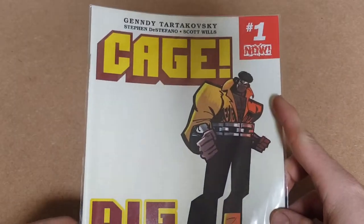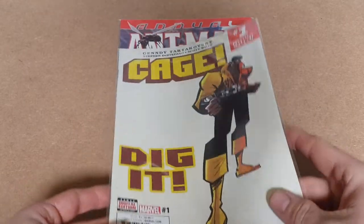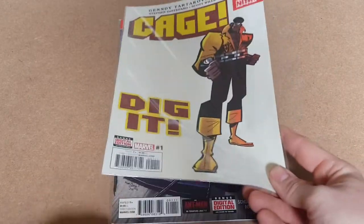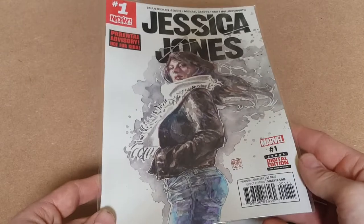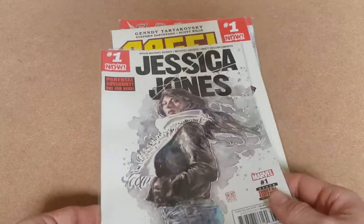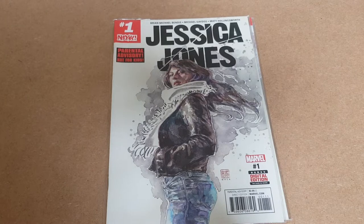Up next we've got Cage number one in the top corner — nice looking comic again, probably about £2 value there. Following that one we'll go Jessica Jones number one. Same again, probably a couple of quid in that.